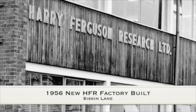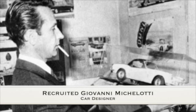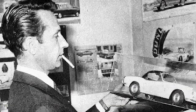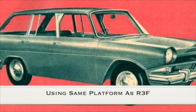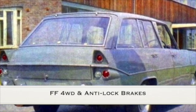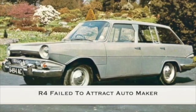By 1956, HFR had moved into a new purpose-built factory. In a bid to attract a major automaker to take on the Ferguson Formula, car designer Giovanni Michelotti was recruited. His design was for an estate car incorporating the Ferguson Formula, built on the same platform as the R3F. The Michelotti design with its revolutionary four-wheel drive and anti-lock brakes failed to attract an automaker.